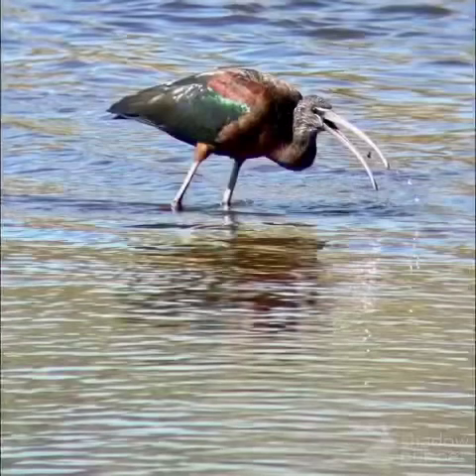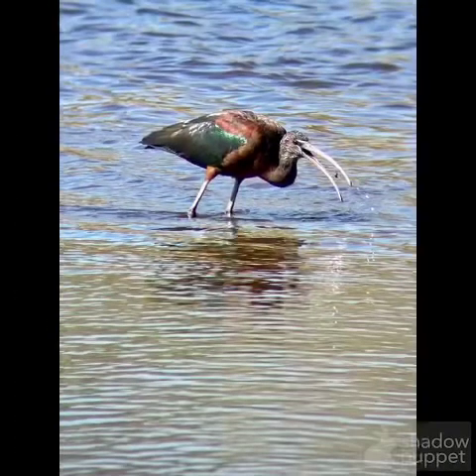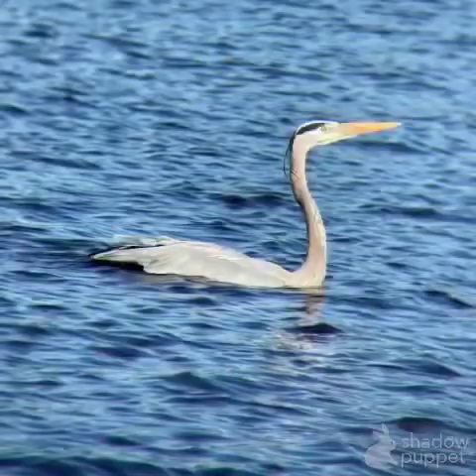Right here you can tell with the long downcurved bill and the kind of iridescent greens and reds and browns — this is a glossy ibis. This is another great blue heron here. You can tell by the long feathers on its head, the long orange beak, and large blue-gray bird. Very interesting.